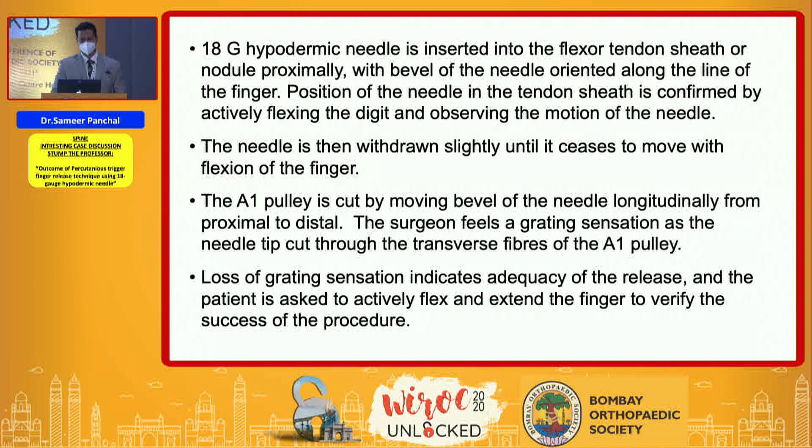The needle is then withdrawn slightly until it ceases to move with flexion of the finger. The pulley is cut by moving the bevel of the needle from proximal to distal in line with the finger. The surgeon feels a grating sensation as the needle tip cuts through the transverse fibers of the A1 pulley, and loss of grating sensation indicates adequacy of the release.